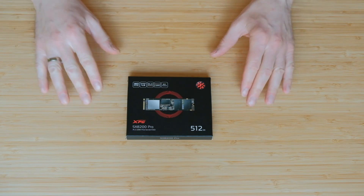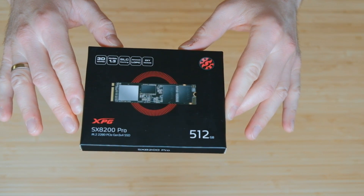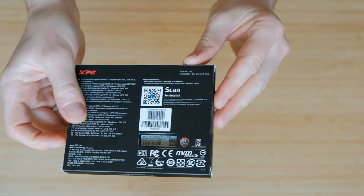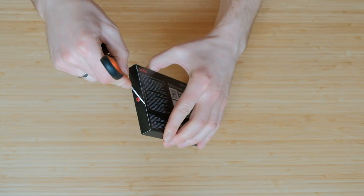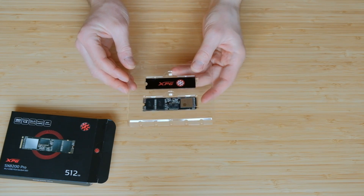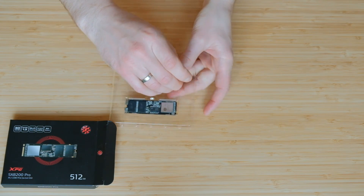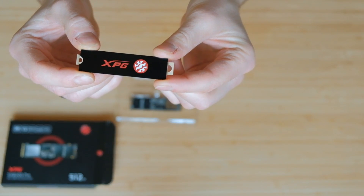In general, the design of the ADATA XPG line could be better, as mostly it's supposed to be used by gamers and PC enthusiasts. The box itself looks like it's from the 90s. Inside you can find the ADATA NVMe SSD and a heatsink, which in case you have a budget motherboard, will help and make your build look a little bit better.